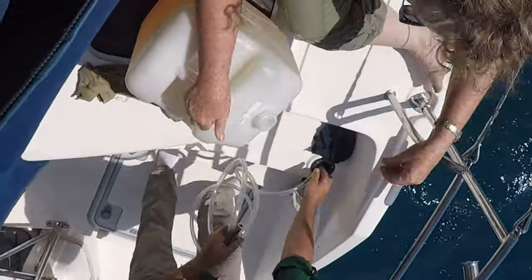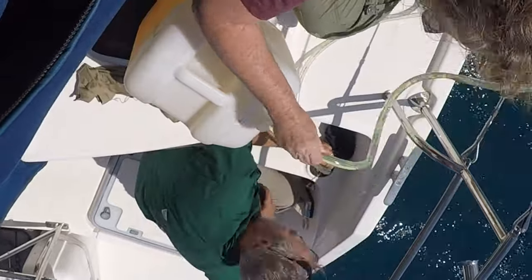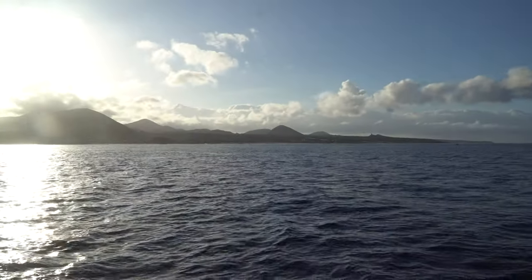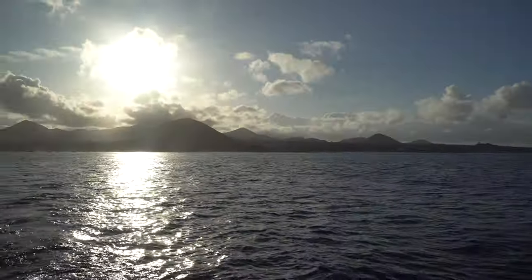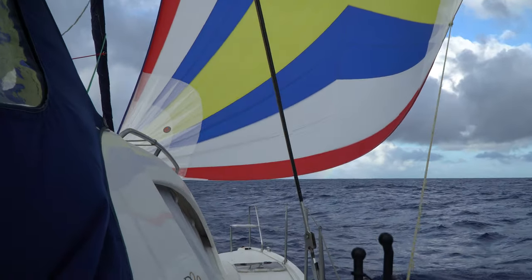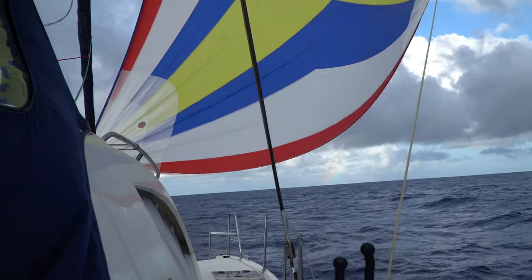Now it's time to move on, so we fill up the tanks with diesel and make a quick stop at the grocery store. Next time, come with us as we depart Ascension and sail to Cabo, Brazil.